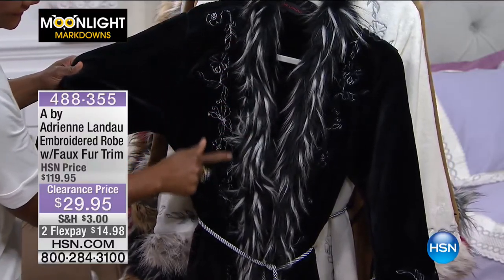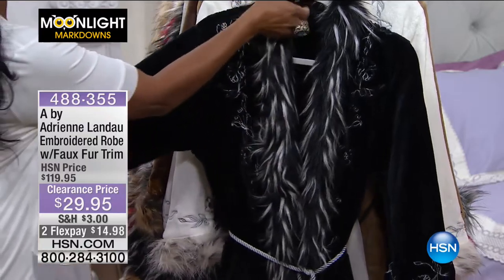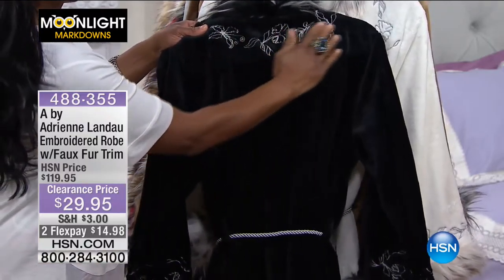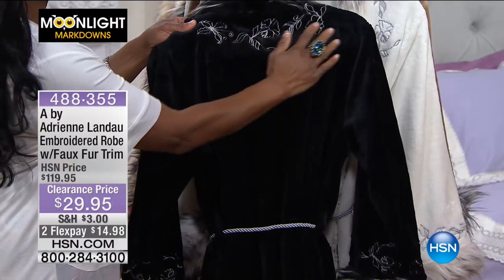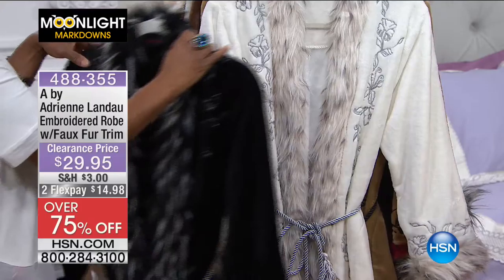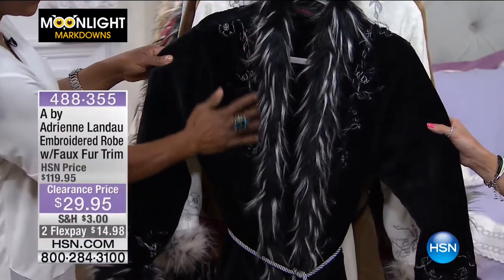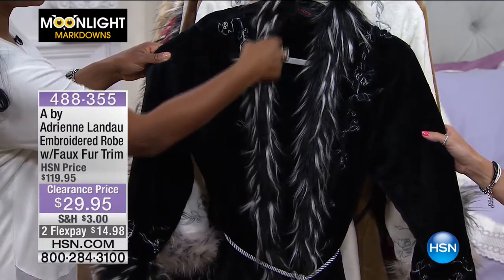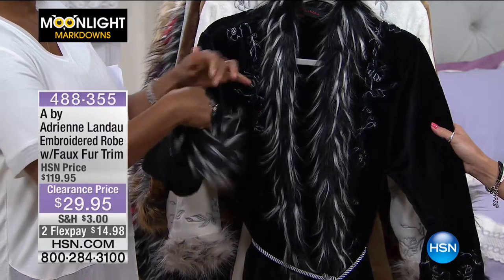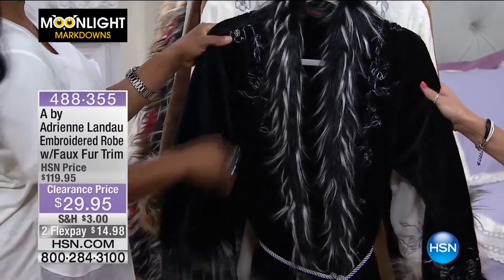No one will ever believe you got this for less than $30 — it is truly exquisite luxury. We'll go over lots of different colors. The sizing is dual sizing: extra small/small, medium/large, XL/1X, and 2X/3X. The first color is black ostrich — so beautiful, with different tones throughout. I love how the trim goes all the way around with gorgeous embroidered detail and a corded rope closure.